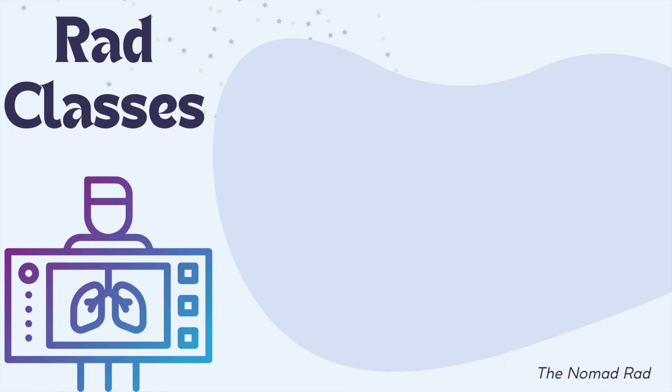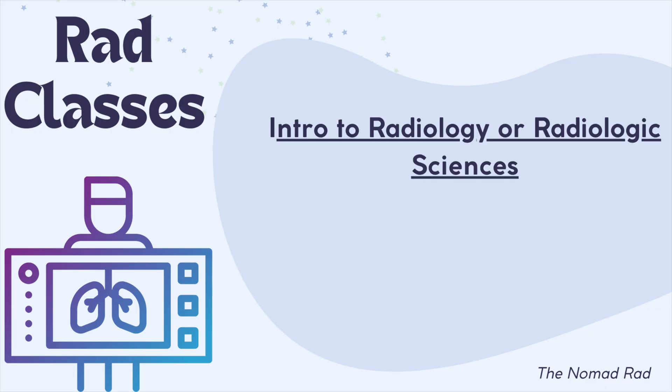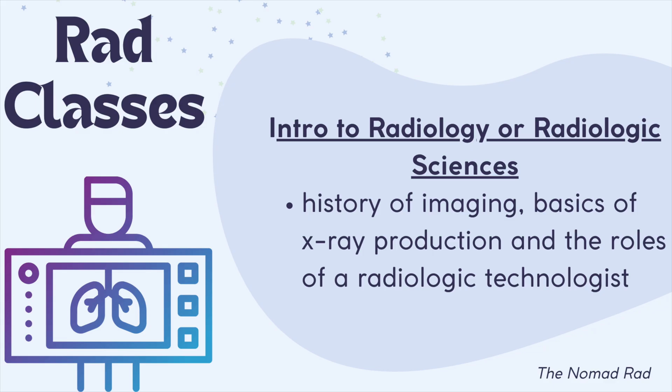The whole goal is to set a strong foundation for the rest of the program. Now let's talk about some typical classes you might see your very first semester. Every program is a little bit different, but this is a generalized idea. To start off, you'll have Intro to Radiology or Radiologic Sciences, where you'll learn the history of imaging, the basics of x-ray production, and the roles of a radiologic technologist.